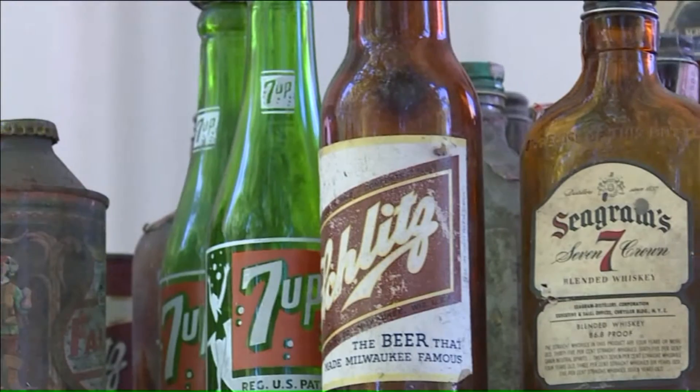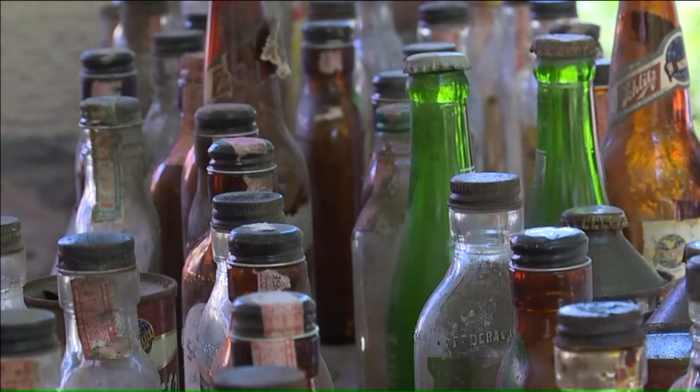And to whoever tipped those drinks years ago, your name remains a secret. Sean McDowell, Fox 4 News.